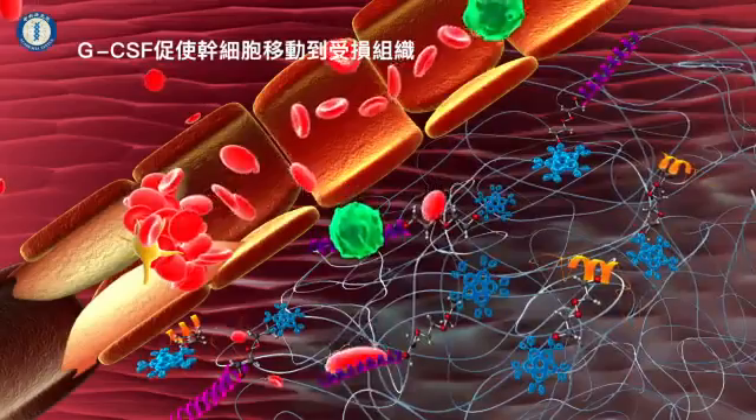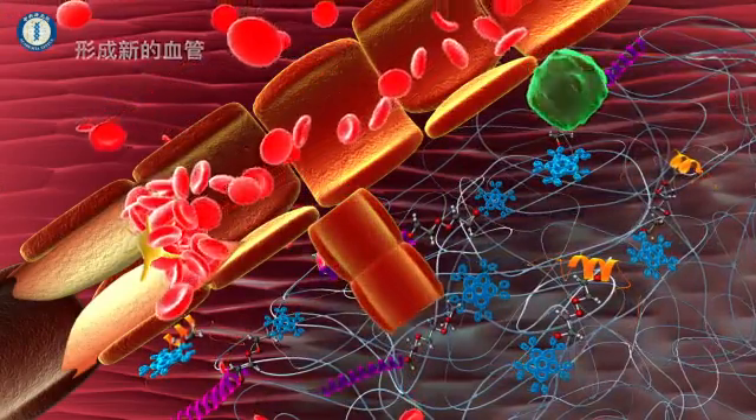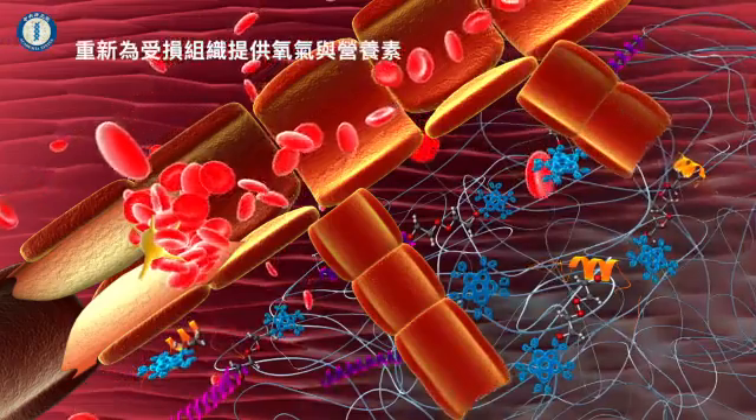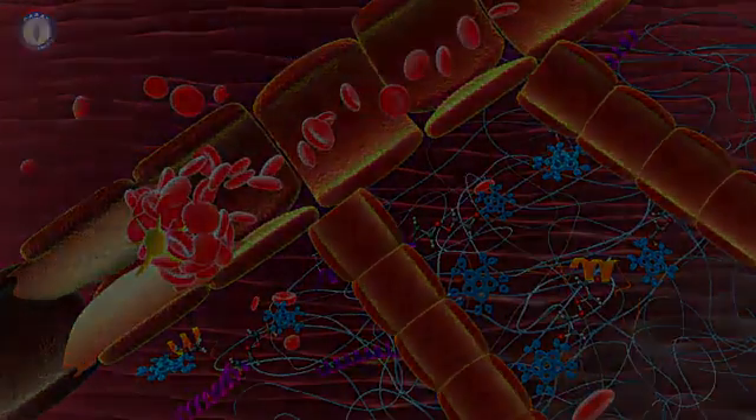GCSF encourages stem cells to move into the area and form new blood vessels, resupplying oxygen and nutrients to the tissue. This speeds up the regeneration of the patient's leg.